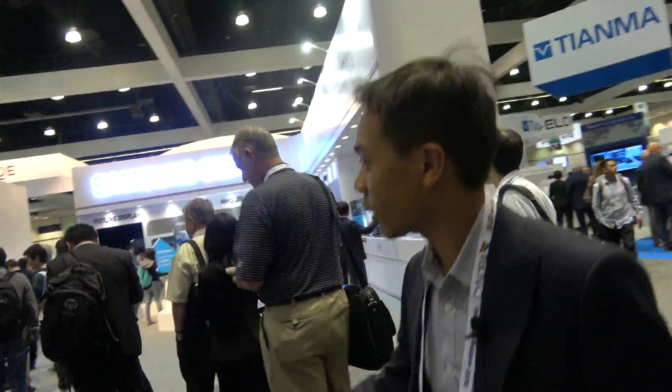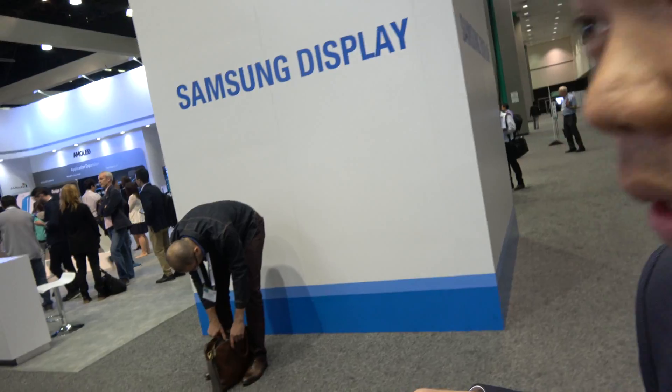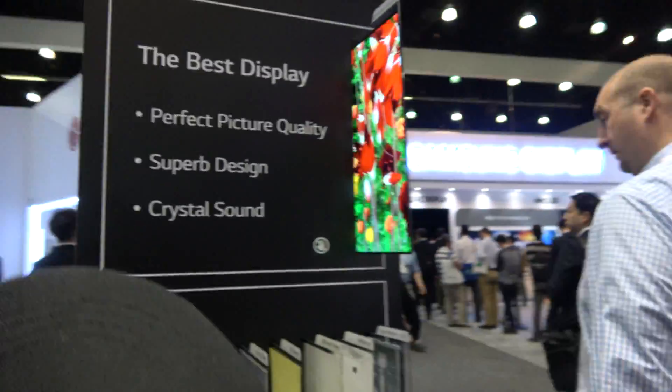One thing you'll notice is that Samsung here doesn't show any of the QLED technology, which is something they were showing at CES. They're keeping really quiet about QLED at this show. QLED — that's quantum dot? It is quantum dot. But actually, QLED can mean emissive quantum dot, and the TV that Samsung was showing at CES was just an LCD with quantum dot.